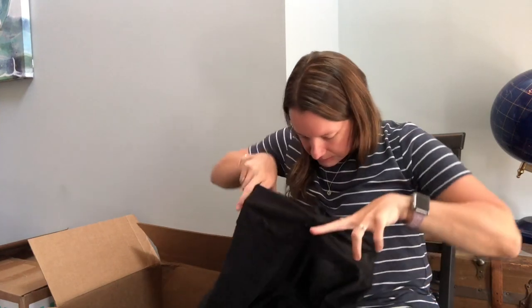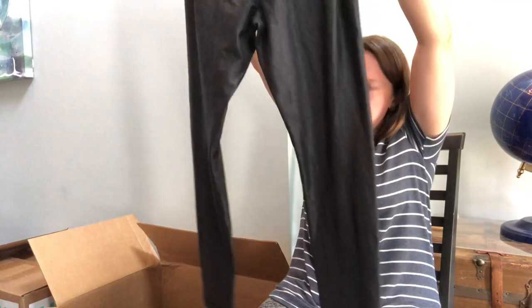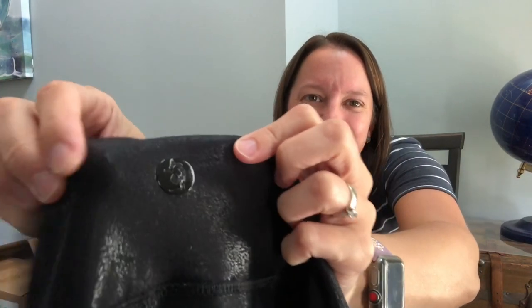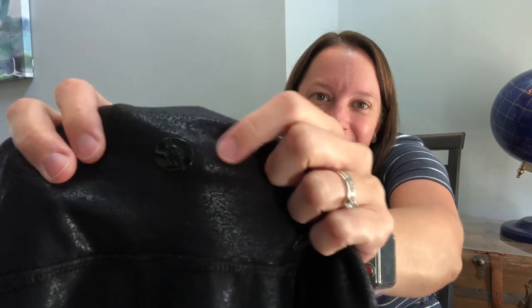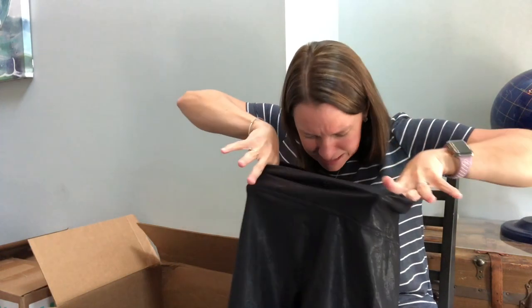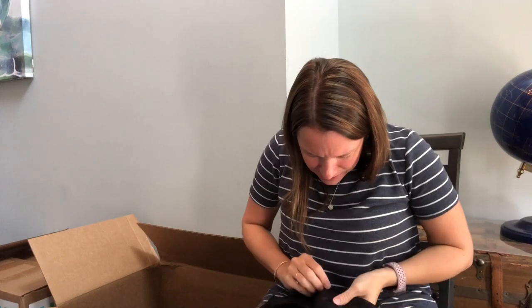Oh look at these crazy pants — what are these? Like a metallic material. I don't see a tag or anything, but to have something like that on there makes me think they're a good brand. I really hope you guys can help me identify that because I have no earthly clue what that brand is.